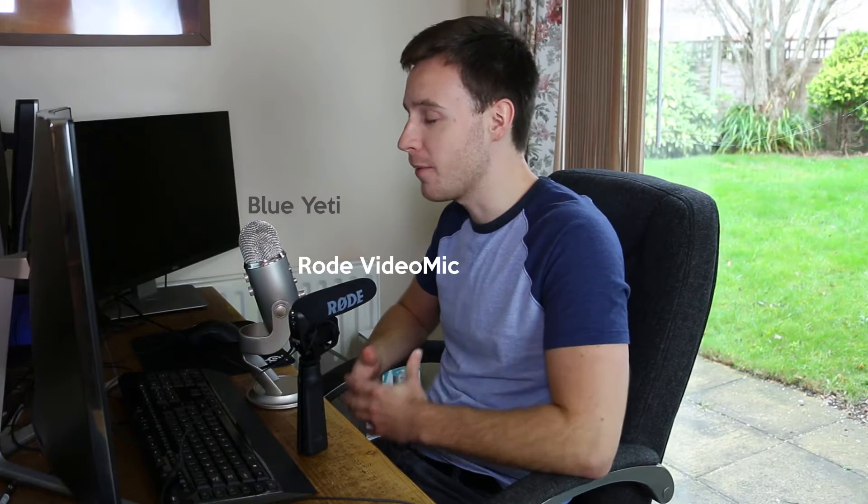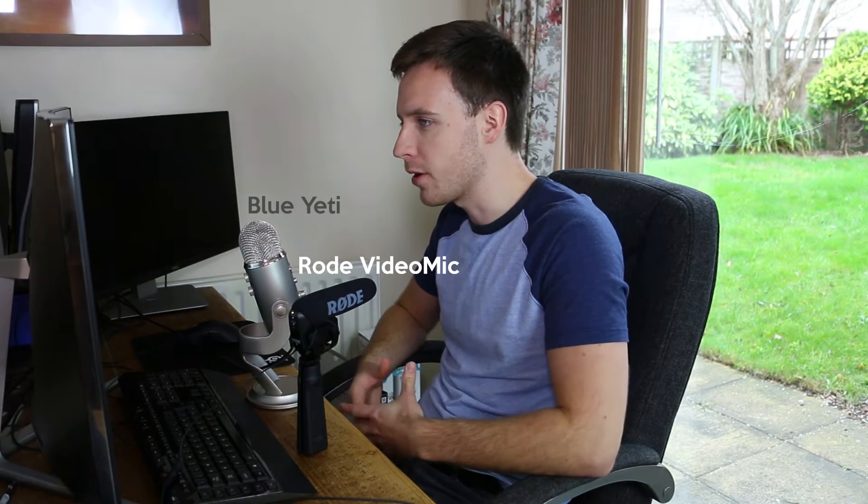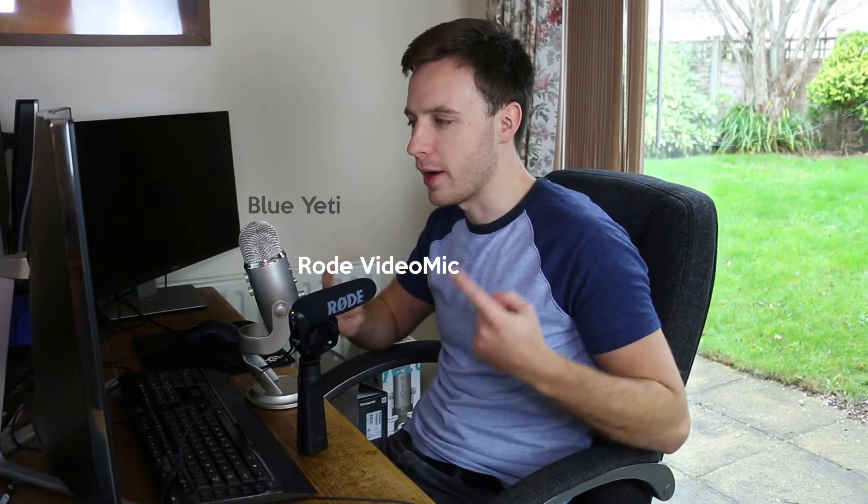Hi guys, thank you very much for joining me. My name is Tom and I'm the Tech Chap, and in this video I'm going to compare the Rode VideoMic Pro with the Blue Yeti microphone to see which one sounds better for close-up voiceover recordings like this one.